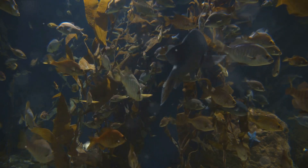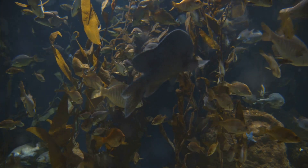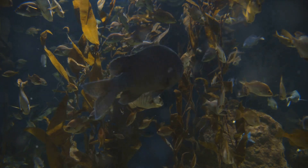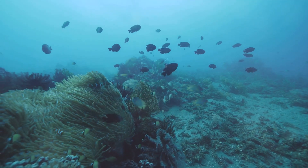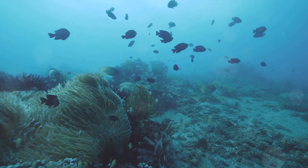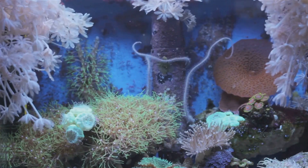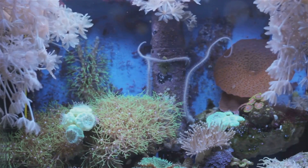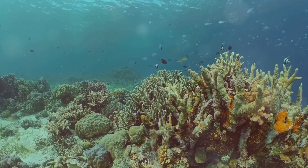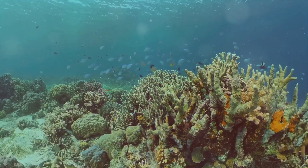Let's not forget about the deep-sea sharks that patrol these waters. Unlike their relatives closer to the surface, deep-sea sharks have adapted to the twilight zone's challenging conditions. They have large, sensitive eyes to see in the low light and slow metabolisms to conserve energy in this food-scarce zone. The twilight zone is full of wonder, but the deepest secrets of the ocean still lie below.